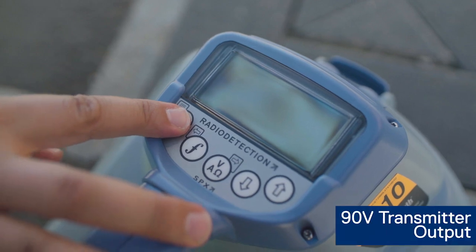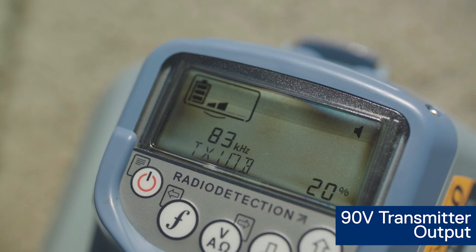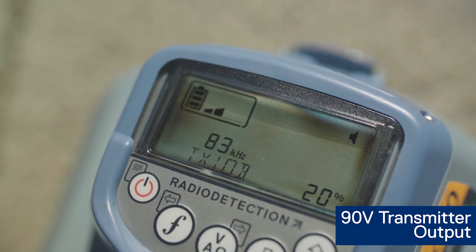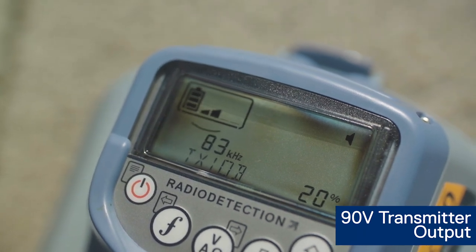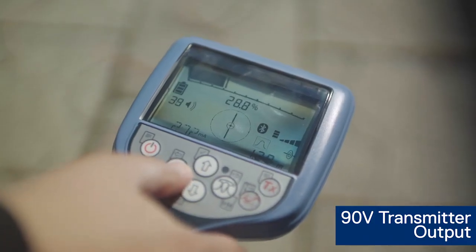90 Volt Transmitter Output: a high voltage output means more locate signal on high impedance target lines, allowing you to detect deeper and further without impacting battery lifetime like a high current output would do.